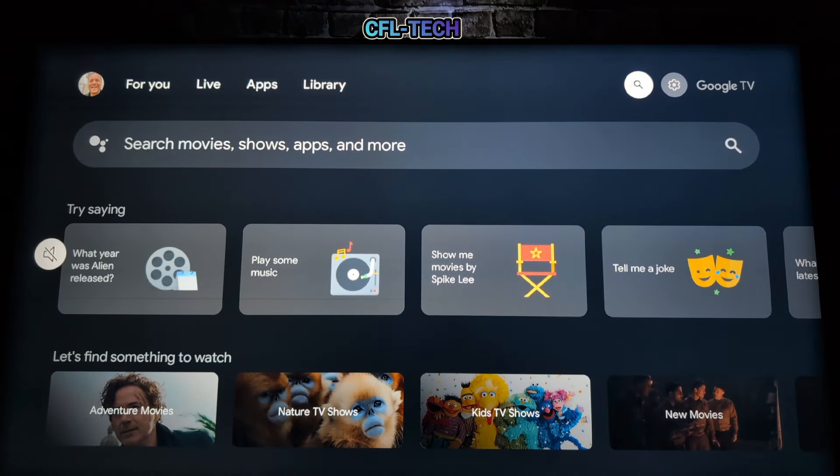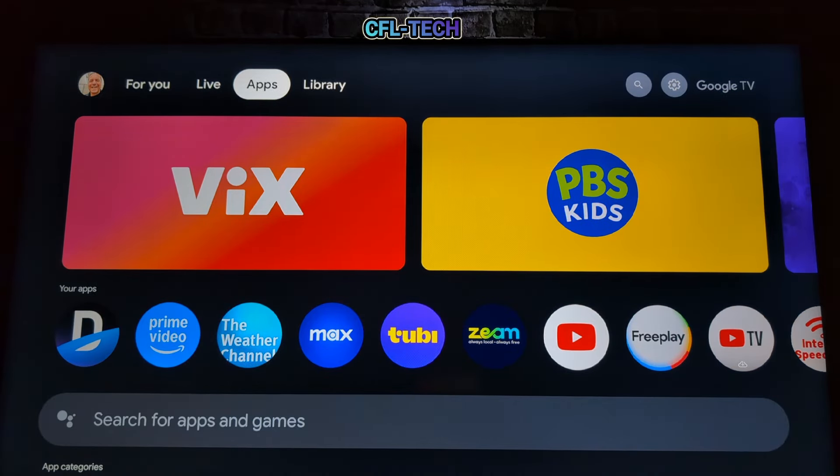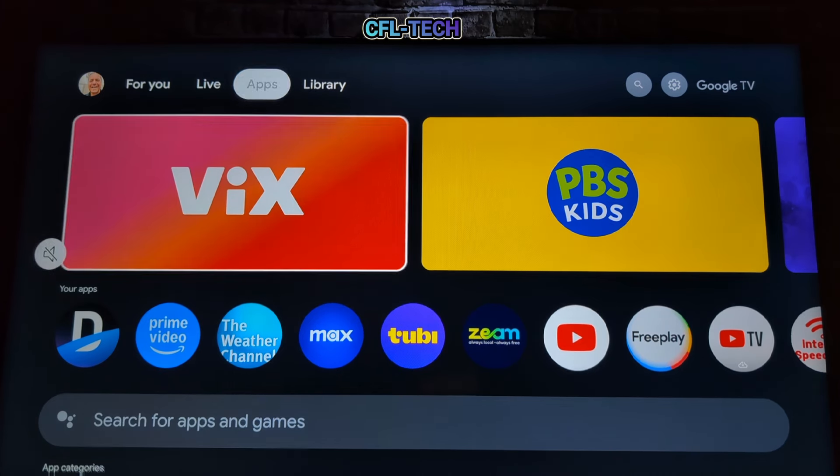This smart home feature will also roll out to other Google TV devices via update. To use it, you need a Google Home account with your home set up, using the same account linked to this device.